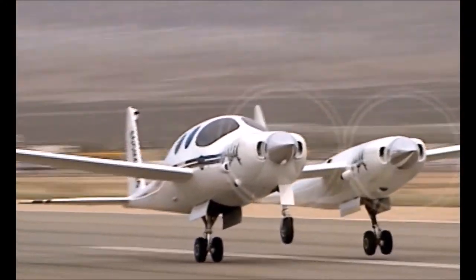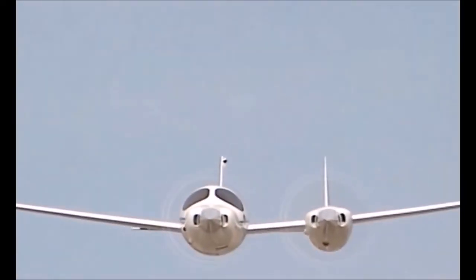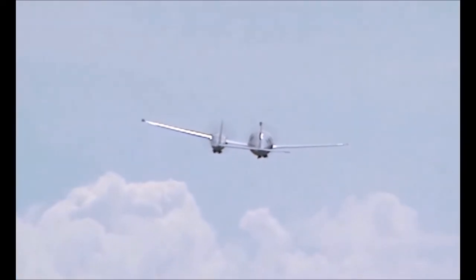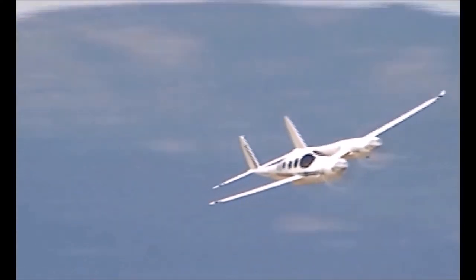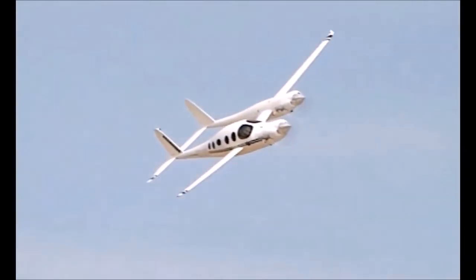Another radical design with exceptional performance and stability. It's a one of a kind for Rutan's personal use. The boomerang is the very latest in a long line of prototypes built by a man dedicated to testing the limits of aviation design.